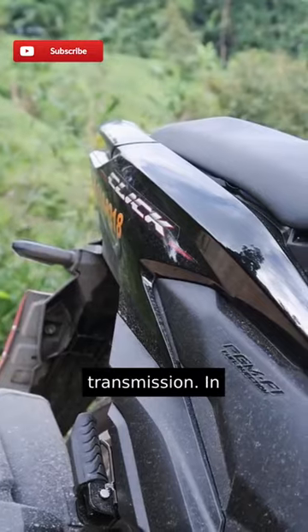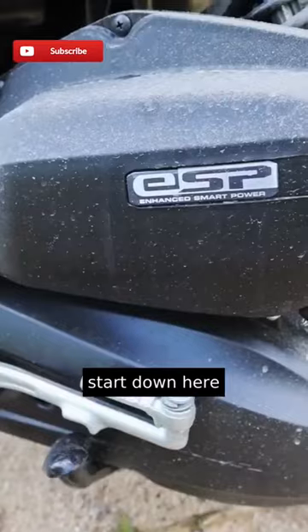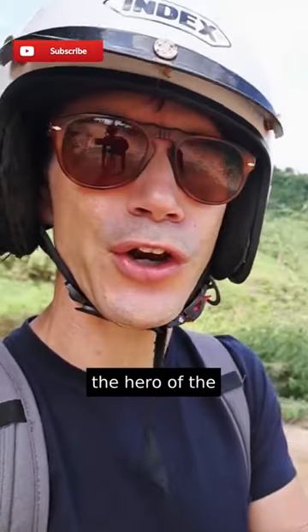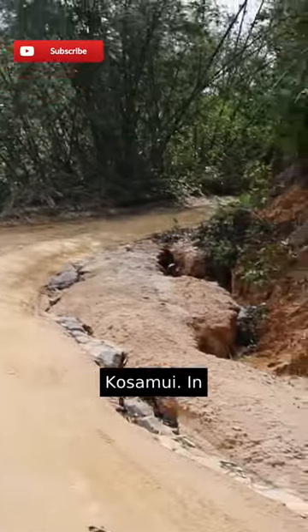It has automatic start and automatic transmission. In addition to that automatic start, you have a kickstart down here in case you need it to get out of some trouble. On the advertisement, they call the Honda Click 125 the hero of the street. But now we're going to see if it's the hero of these dirt roads leading up to the peak of Koh Samui.